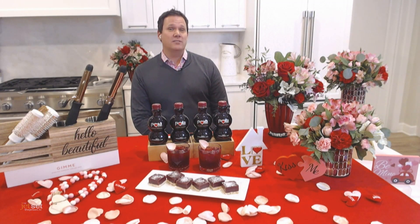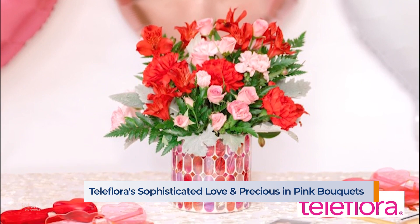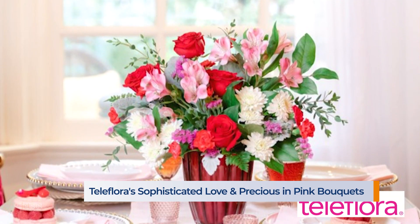You can brighten up her day with these two gorgeous bouquets, which are part of Teleflora's best-selling Valentine's Day lineup: the Precious and Pink Bouquet and the Sophisticated Love Bouquet. They both feature a beautiful mix of pink, red, and white fresh flowers with greenery.